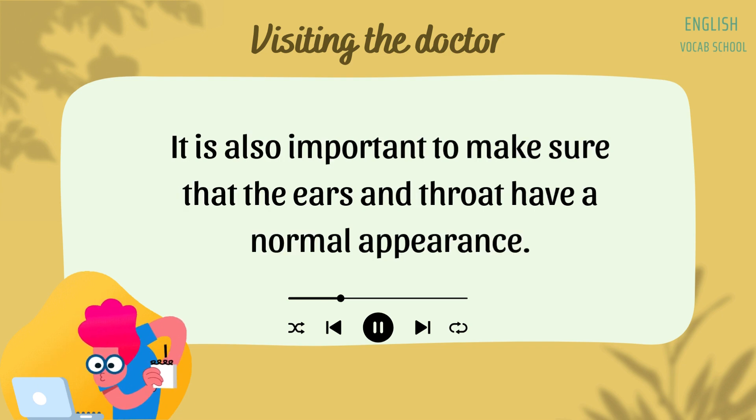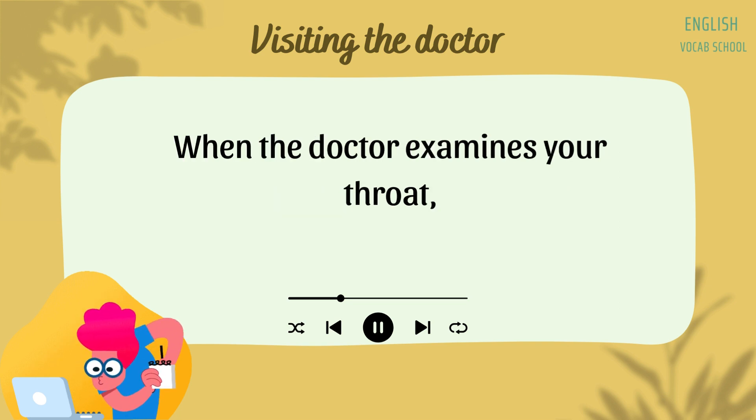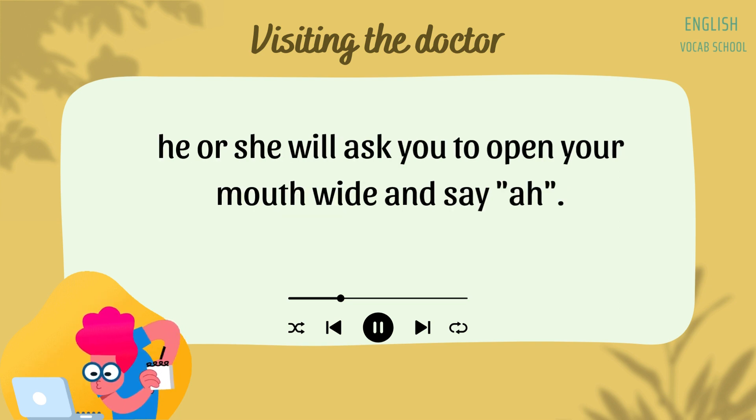It is also important to make sure that the ears and throat have a normal appearance. When the doctor examines your throat, he or she will ask you to open your mouth wide and say, "Ah!"